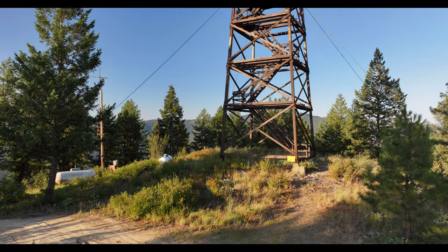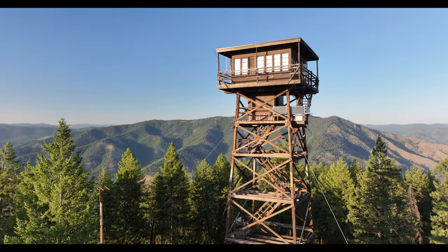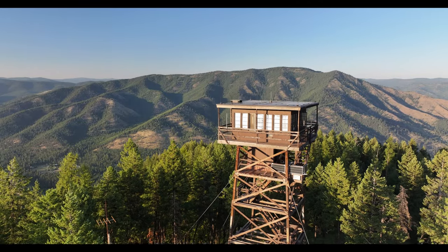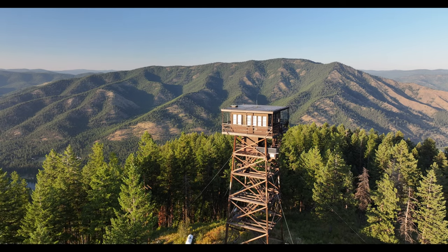We visited my hometown Libby, Montana here last week. One of the first things we did was took a drive up to Swede Mountain. When I was a kid we used to take all of the visitors when they come to town from out of town up to Swede Mountain, and as kids we used to run up those five flights of stairs.